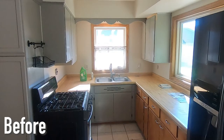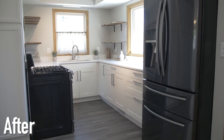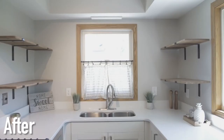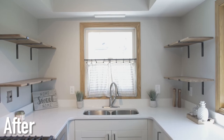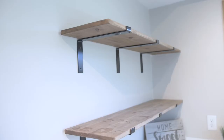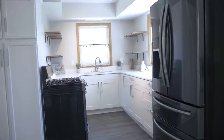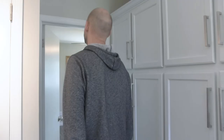We completely updated the kitchen — new cabinets, new hardware, and quartz countertops. If you can put in quartz countertops, it gives it a more luxurious feel. Up until a couple houses ago I'd been doing mostly laminate, which looks like quartz but you can kind of tell. For the upper cabinets, we took them down and put in open shelves instead. It's a smaller kitchen, so we wanted to make it feel bigger, and I think the shelving really did that.